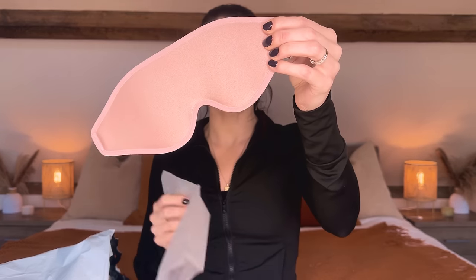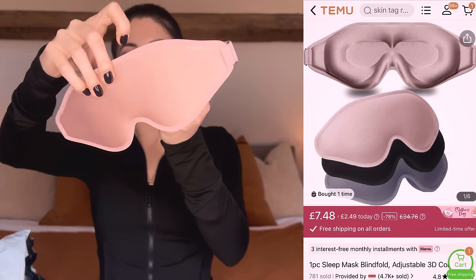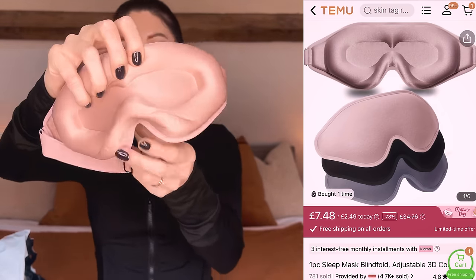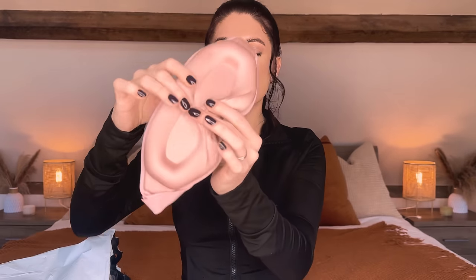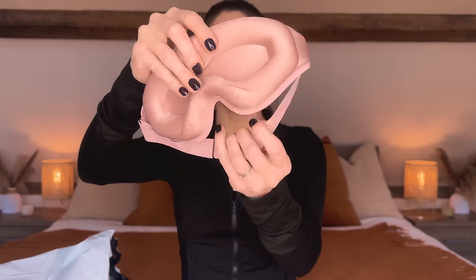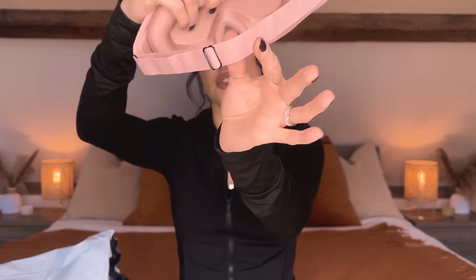Next up I'll probably also use this on the plane — it's a 3D eye mask. This one sits away from your face a little bit so it doesn't squash your face, which is great if you've got makeup on or wear false eyelashes. I got mine in a lovely dusky pink shade. On the inside you can see it's raised so your eyes sit in there, and it sits around your eyes — it should be really comfortable. It has an adjustable strap on the back as well.